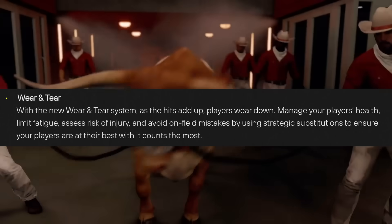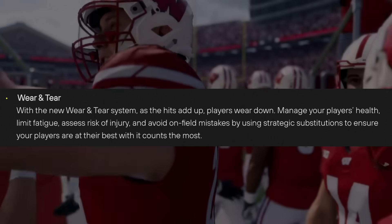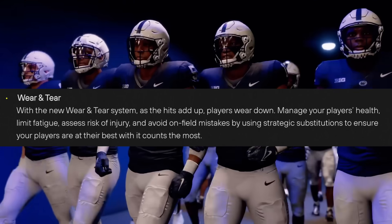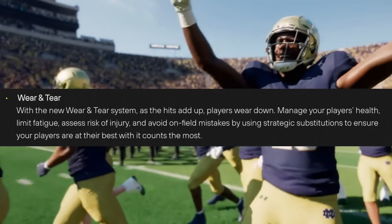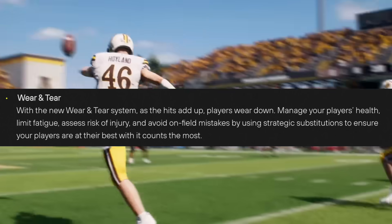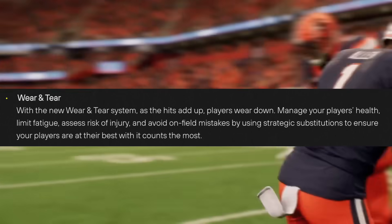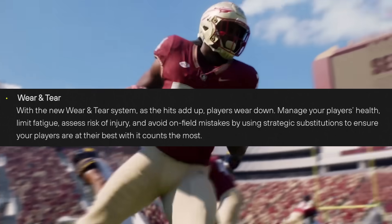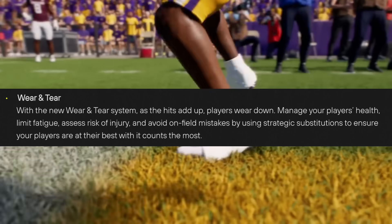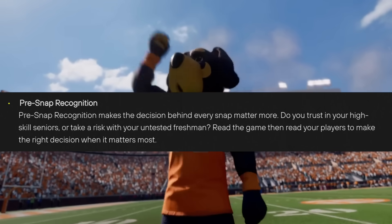They also said there's a wear and tear system, so as the hits add up, players wear down. You're going to have to manage how many reps each player gets — if you give a running back 30 carries, he's going to be at a huge injury risk. So make sure you switch players out and keep them fresh. I think this naturally lets you test out other players on your team instead of always feeding the best player a million touches with no negative effects. It's interesting because when fatigue lowers and you've given them more and more reps, it says there could be potential for on-field mistakes. One feature I'm a little confused on is pre-snap recognition — the description talks about trusting high-skill seniors versus untested freshmen, but we don't really know yet if this is related to option reads, RPOs, or something else.